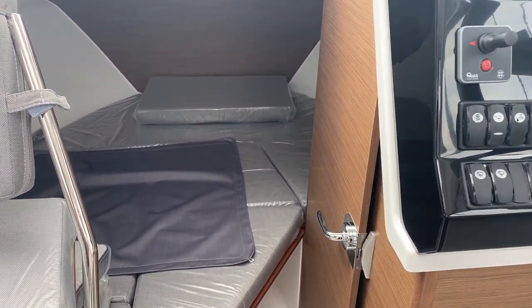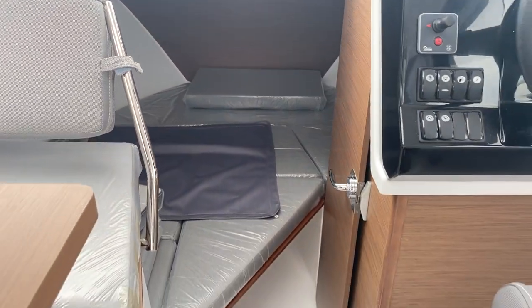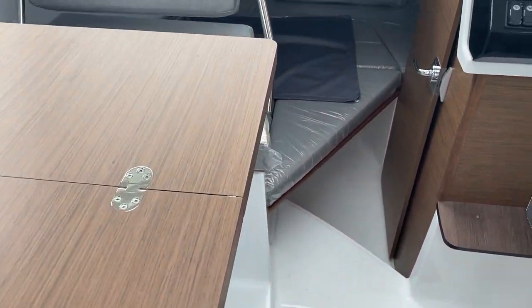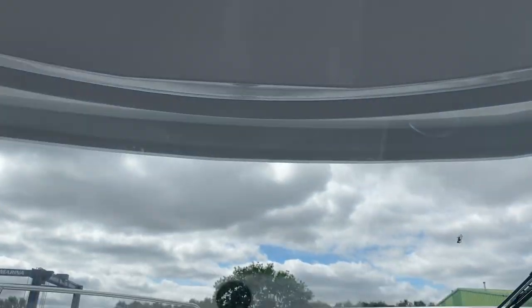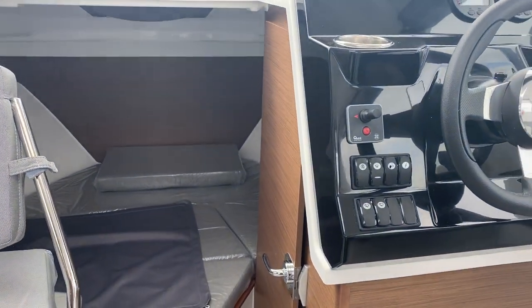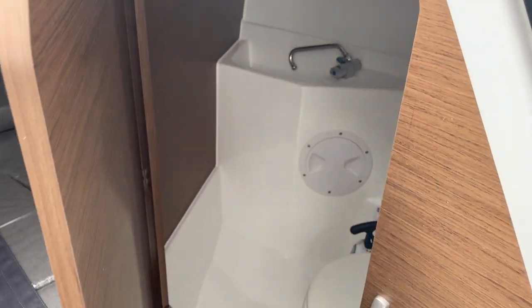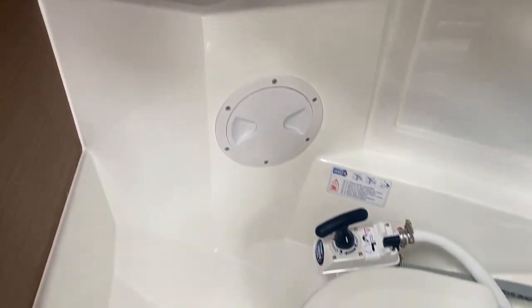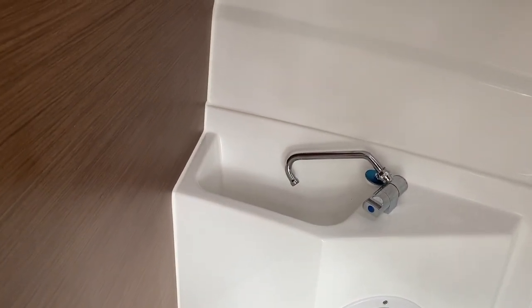You've got the forward berth area which has the side infill in there — you can sleep two people on there. Plus you've got the option that the saloon converts into a bed as well, making it a four-berth boat, and then you've got all this light and air coming into the boat with the glass roof, which is easy to shut to enclose if the weather turns on you. One of the other features on the 695 is the built-in head — a marine toilet with a holding tank and also a little sink in there for brushing your teeth and that sort of thing.